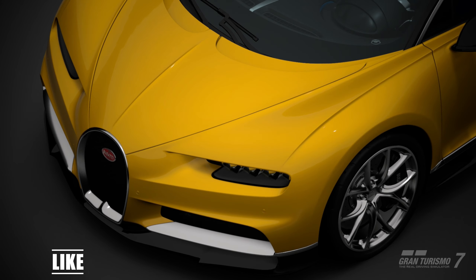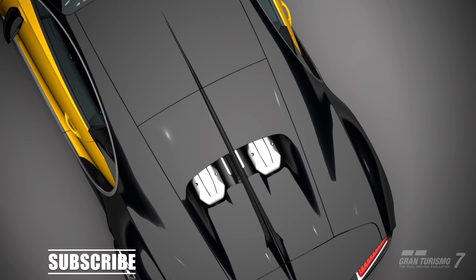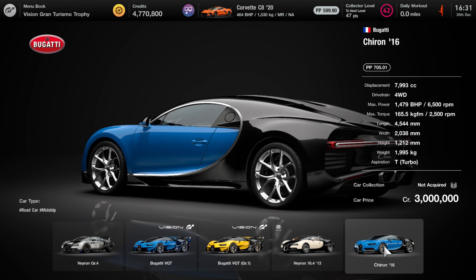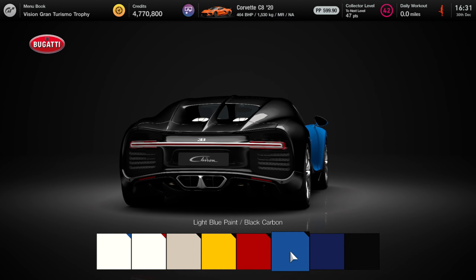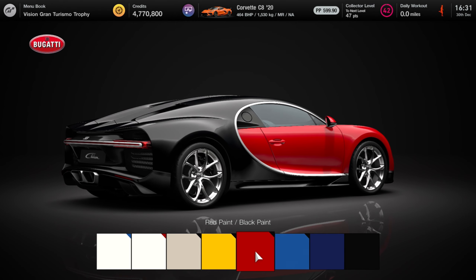Hello and welcome back to another video. Today we're looking at the fifth and final new addition in December's free update for Gran Turismo 7, which is the Bugatti Chiron. It's available from Brand Central for three million credits, making it by far the most expensive car in this update, and is available in eight colours, most of them two-tone — so there's light blue and black carbon fibre.